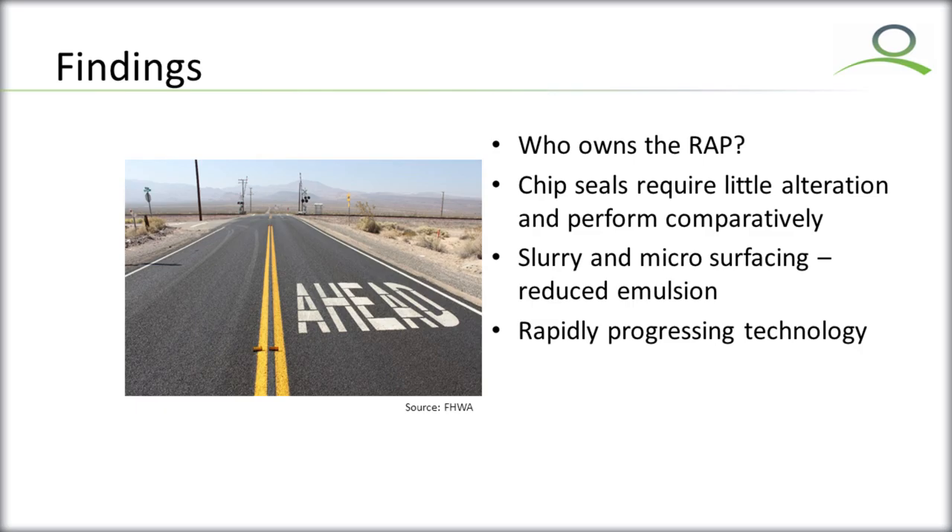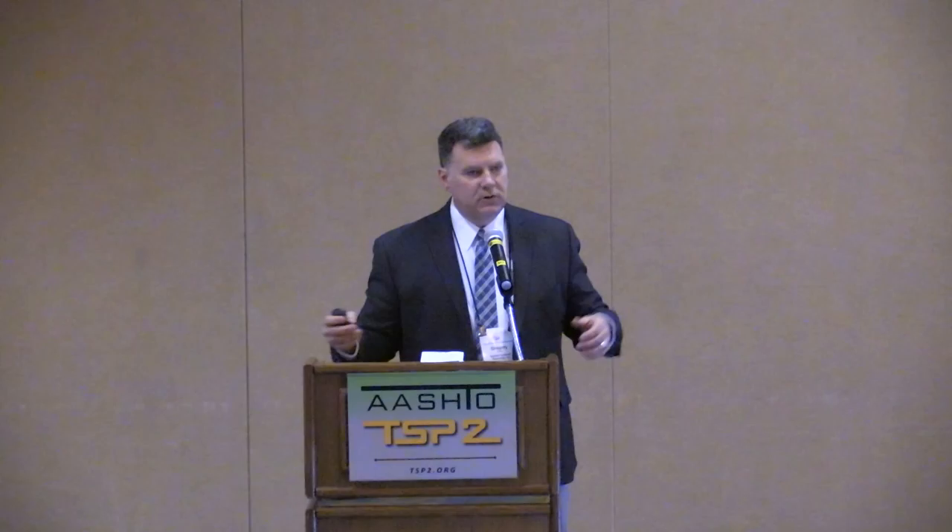We're able to use RAP chips at about the same rate. We don't find any detrimental properties from using RAP in a chip seal, and they perform similarly. Some folks even compared that to a pre-coated aggregate — you run the material through a hot mix plant, coat the aggregate, which removes the dust but also puts some sticky material on the rock so that the binder sticks to it better.